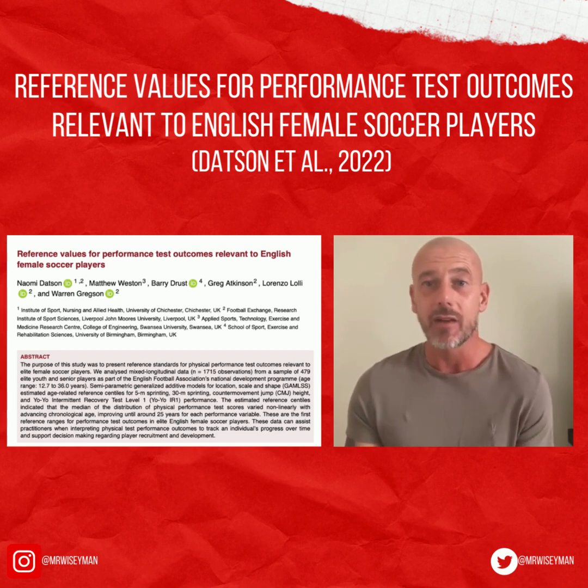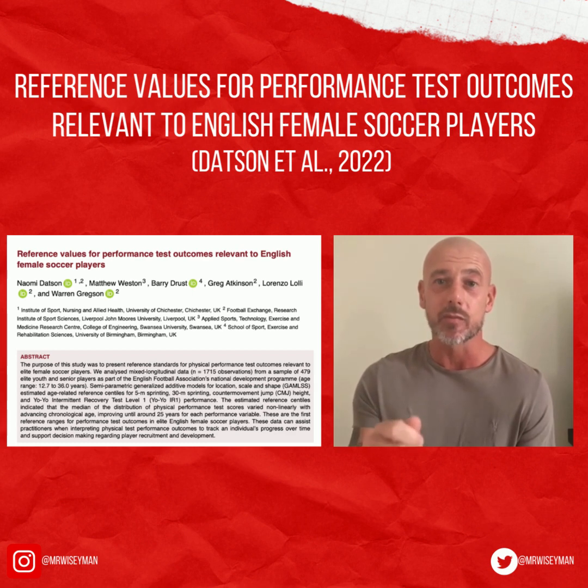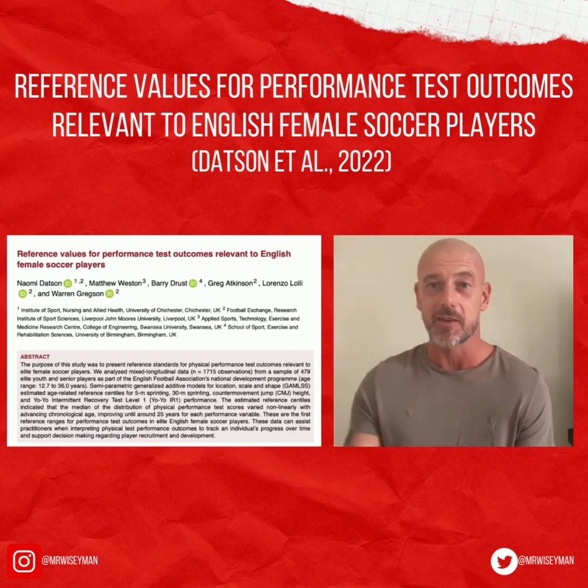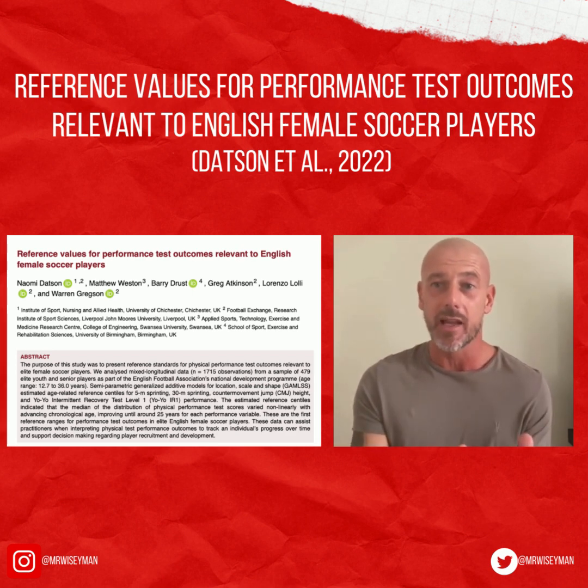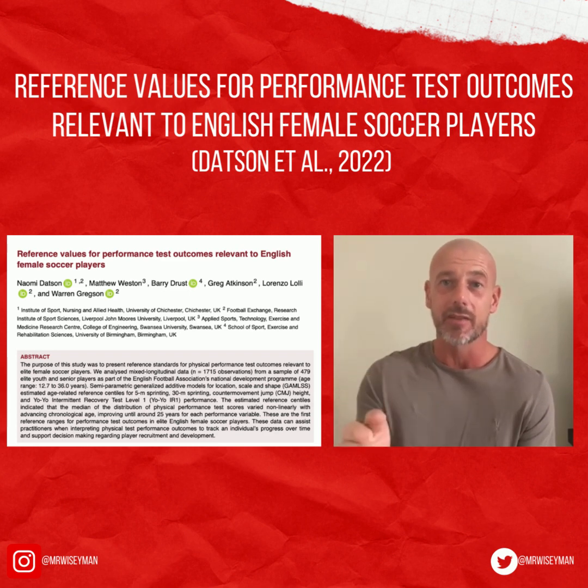The authors use an example of how the data from this study can be applied to track players' progress over time. Consider a player who achieves a 27cm counter-movement jump at age 17, and then a 35cm jump at age 21. Using the predicted reference centiles for counter-movement jumps suggested in this paper, it can be demonstrated that the player has moved from the 25th centile to the 75th centile. The 25th centile means 25% of other values lie below this player and 75% lie above, whereas at the 75th centile, 75% lie below and 25% lie above — demonstrating an improvement.